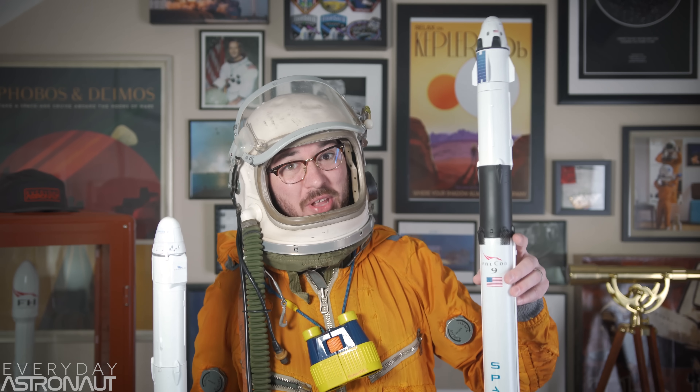Hi, it's me, Tim Dodd, the Everyday Astronaut. Block 5, the elusive final iteration of SpaceX's Falcon 9 rocket, is finally almost here. Although we've known quite a bit about what's going to be new with Block 5, the general public has had a really hard time understanding what, when, why. Well today we're going to try and untangle the confusion of block changes, revealing the history of the Falcon 9 and how it's evolved into the fully and rapidly reusable rocket we hope to see with this new ultimate Block 5 Falcon 9.